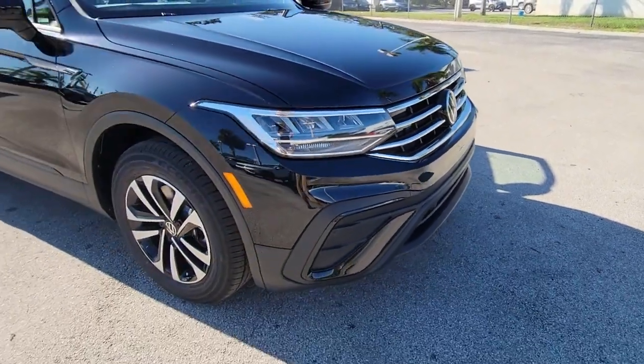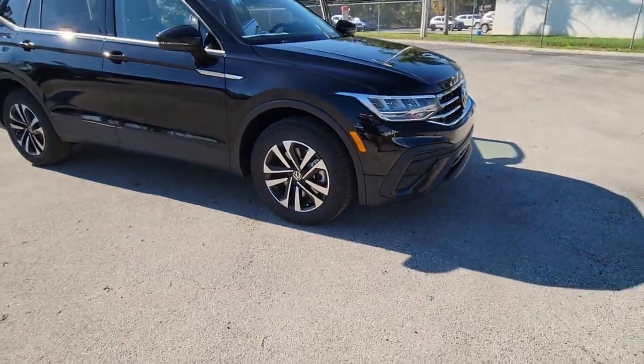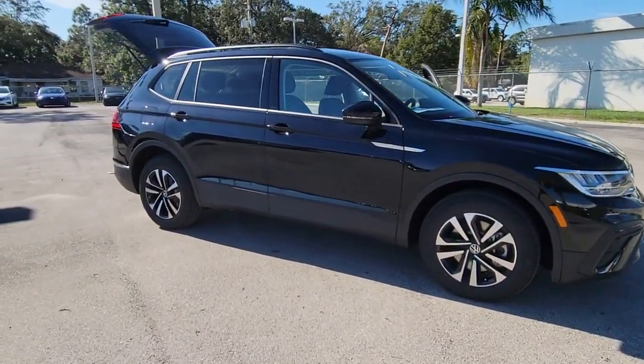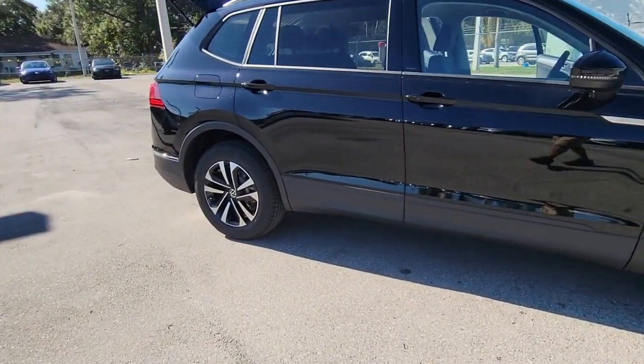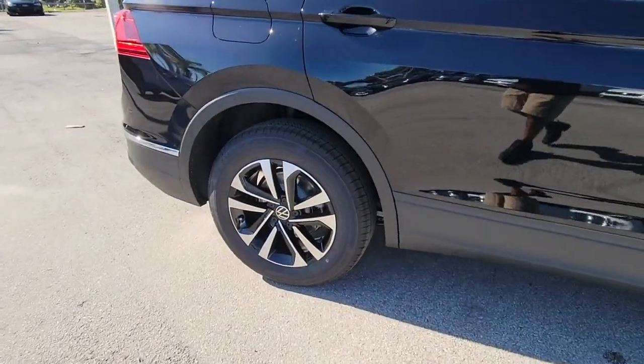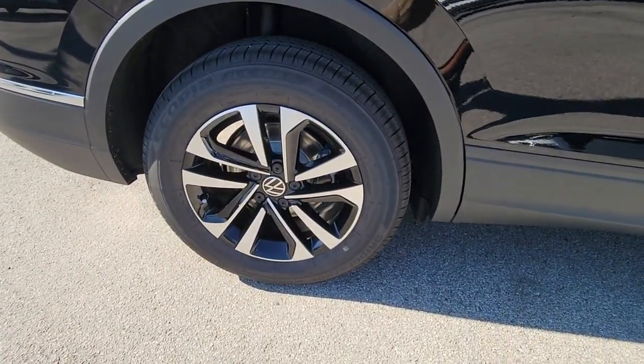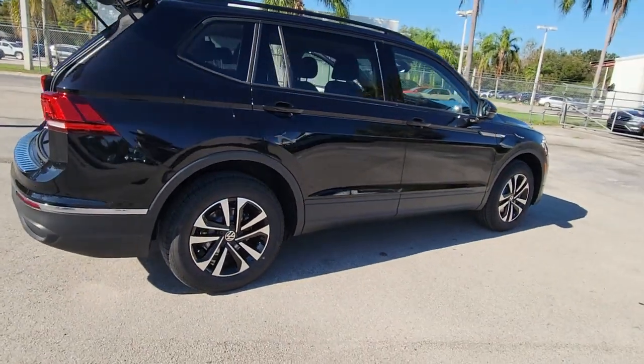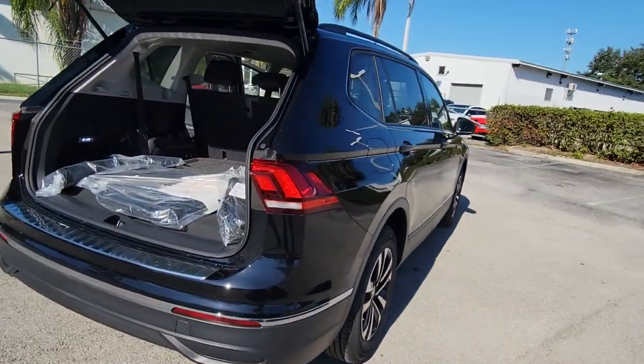Look no further than the 2023 Volkswagen Tiguan. Take a closer look at this Volkswagen Tiguan, the fuel-efficient compact SUV with standout flexibility. Available features like third-row seating and all-wheel drive let you enjoy even more of this crossover's capability. These are just some of the great options this vehicle comes with.